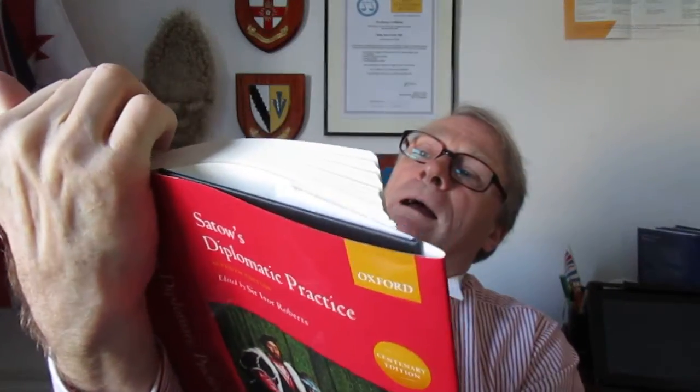Let's open the book in the middle — this is about the state. You've got paragraph numbering at the side, footnoting, and a lot of information. It goes into applicable law, immunity from criminal jurisdiction of the state, the head of state — you've got a huge amount of information here. It's certainly a bible, if you like, for the diplomat.